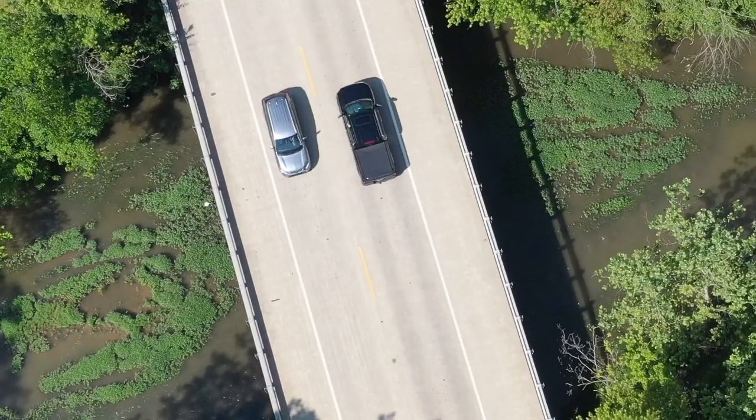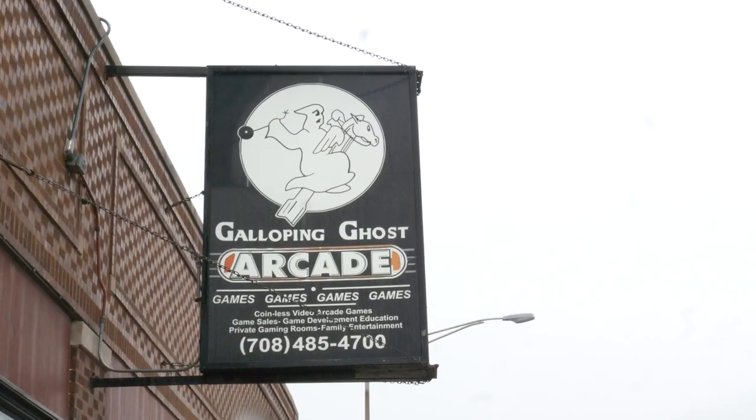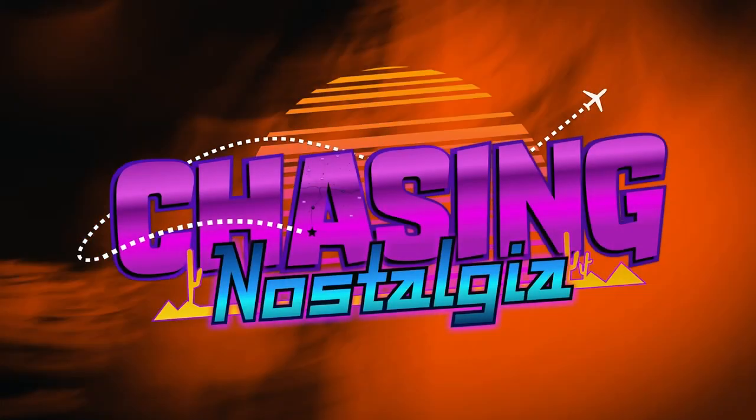Welcome back to Chasing Nostalgia. Our journey so far has taken us to a barncade, a warehouse, the largest arcade in America, the roof of an amusement park, and now the Captain's Shift. Come with me on a mission as we revisit the past.